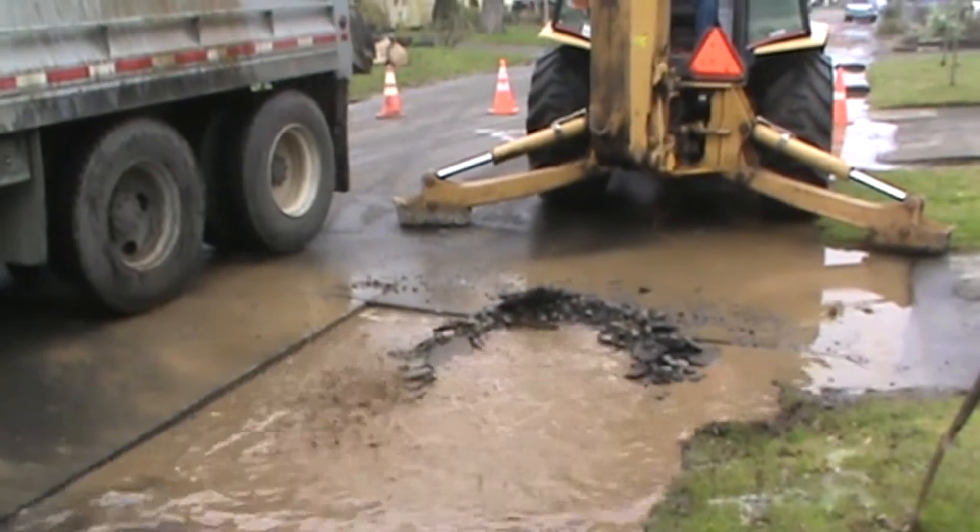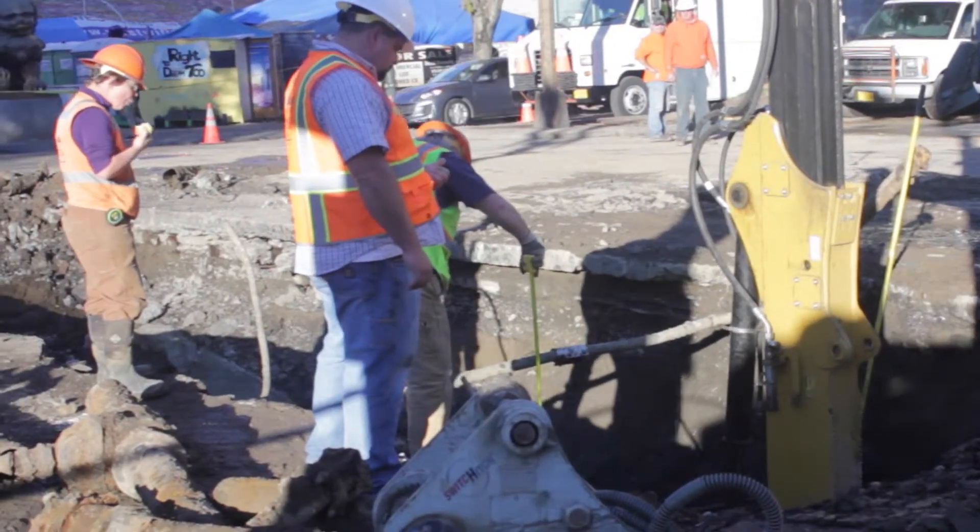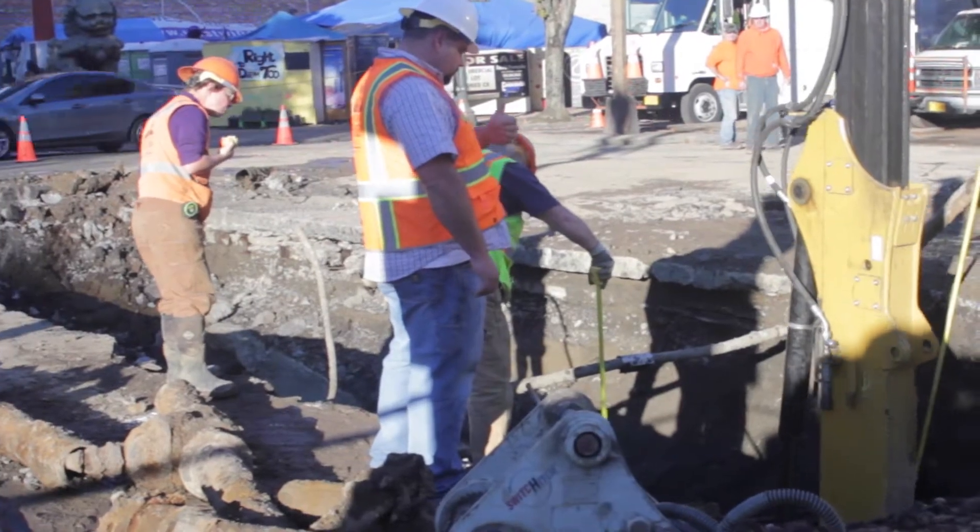Then they get in there, they excavate, they get down to the main. We have a typical minimum cover on all mains of three feet, so the excavation is going to be four feet so you can get underneath of it. Sometimes during our excavation we do damage other utility stuff, and we contact them as quickly as we can to have someone either ID whatever we hit to make sure it's live or dead, or to make the repair.